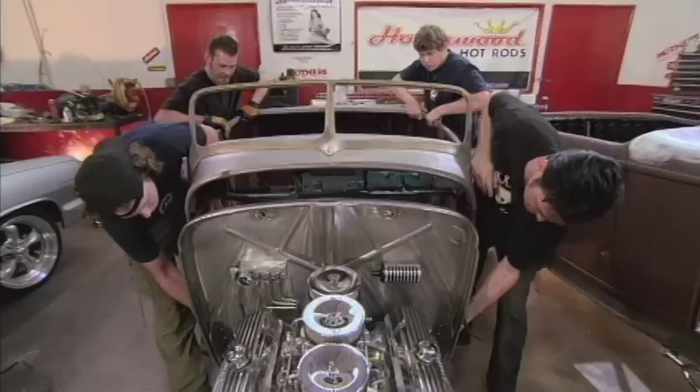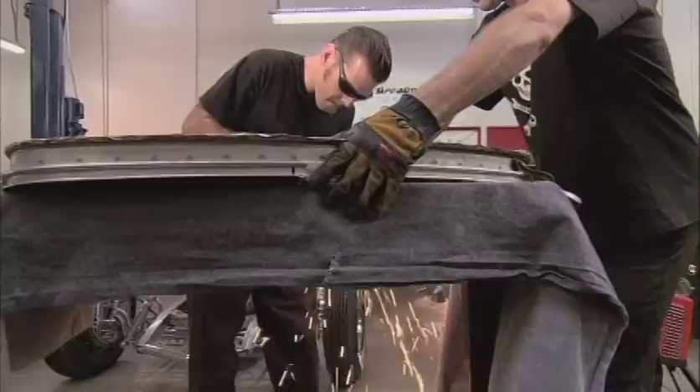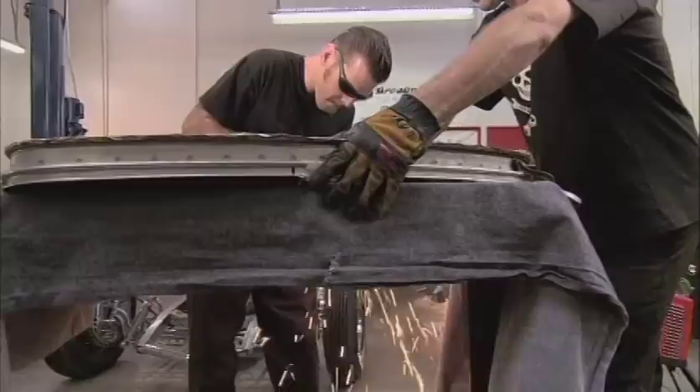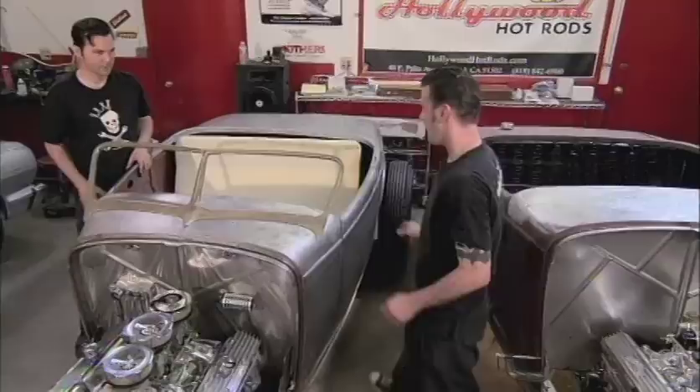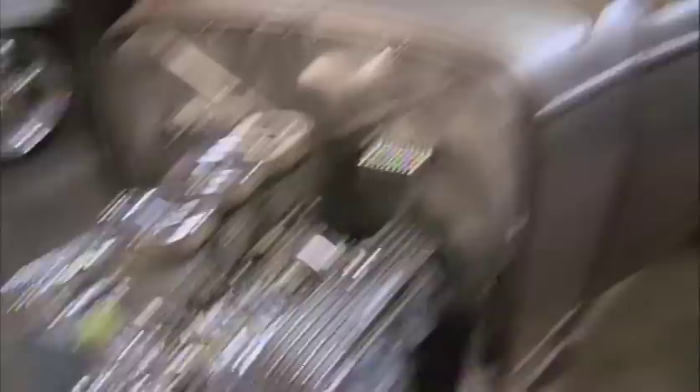Enough attention on Little Sister — it's time for Big Sister to get her body back together. It takes the whole crew to get the job done. The momentum is moving, the pieces are fitting, and it's clear they're eager to have these cars heading down the road — maybe a little too eager, as someone hops in and tries it out.